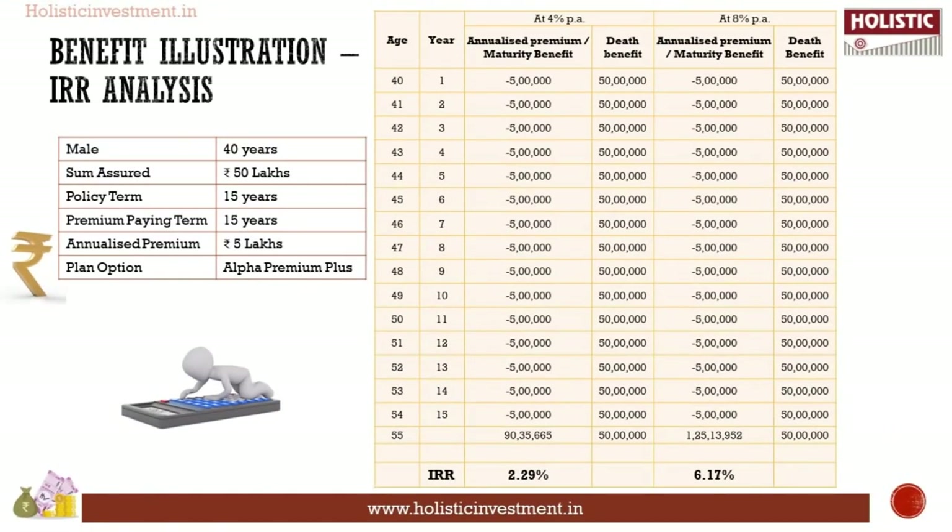Let us analyze the plan in terms of returns. As an investor, you should look for the potential return on investment — specifically, whether the return is higher than the inflation rate. Taking figures from the policy brochure, we calculate the internal rate of return (IRR). A 40-year-old male chooses Canara HSBC Alpha Wealth — Alpha Premium Plus option. The sum assured is Rs. 50 lakhs, the annualized premium is Rs. 5 lakhs, and both the policy term and premium paying term are 15 years. The table shows maturity values assuming annual gross investment returns of 4% and 8% — these are not guaranteed nor do they denote upper or lower limits.